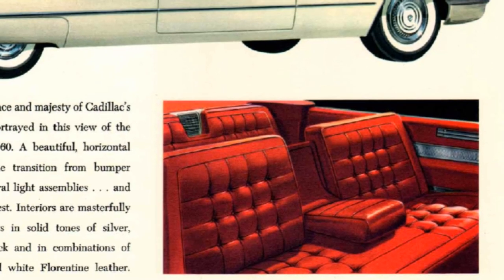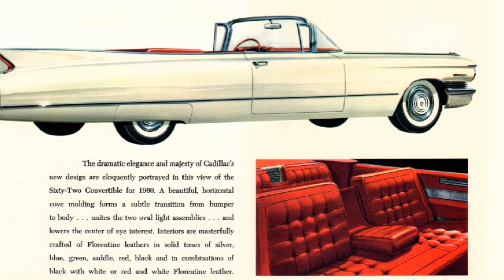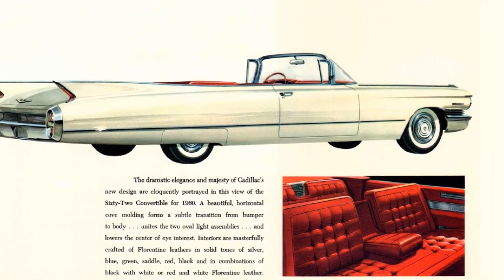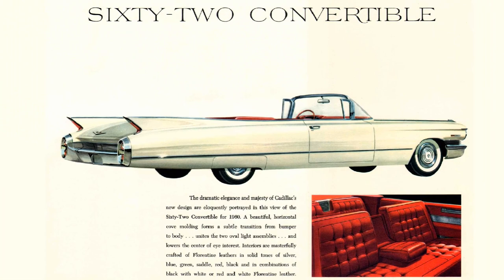The 62 Convertible was an elegant car with a tasteful amount of bright work. Attractive with the top up, and when the top was down it had the illusion that it was a football field in length. With a base price of $5,000, this would equal $50,390 in 2023, and 14,000 were produced and found their way to driveways across America.